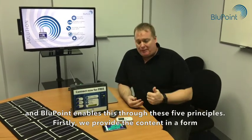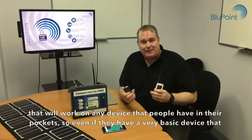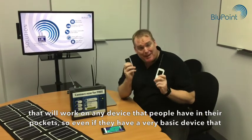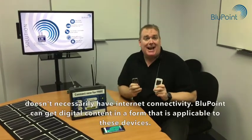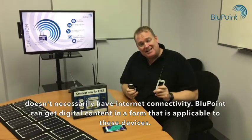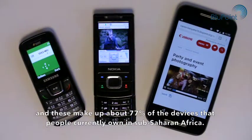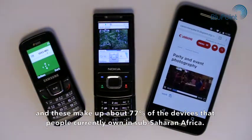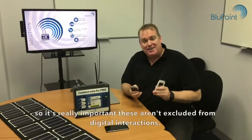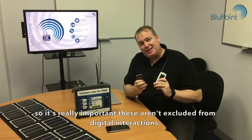Firstly, we provide the content in a form that will work on any device that people have in their pockets. Even if they have a very basic device that doesn't necessarily have internet connectivity, Bluepoint can get digital content in a form that is applicable for these devices. These make up about 77% of the devices that people currently own in sub-Saharan Africa, so it's really important these aren't excluded from digital interactions.